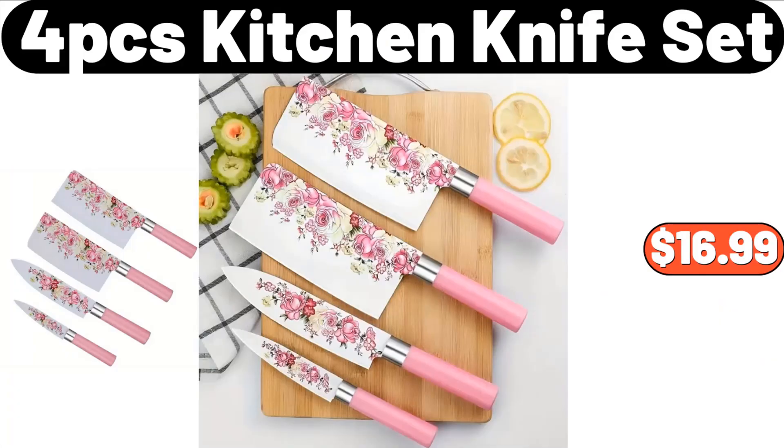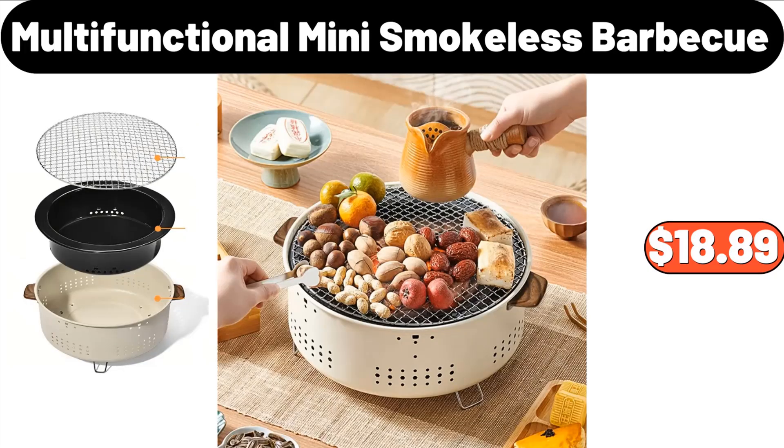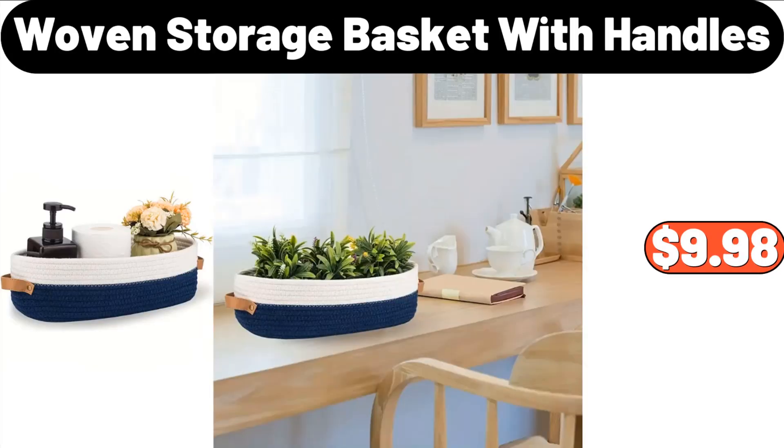4-piece kitchen knife set, $16.99. Multi-functional mini smokeless barbecue, $18.89. Woven storage basket with handles, $9.98.